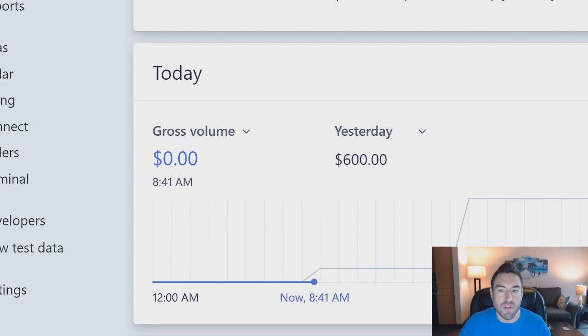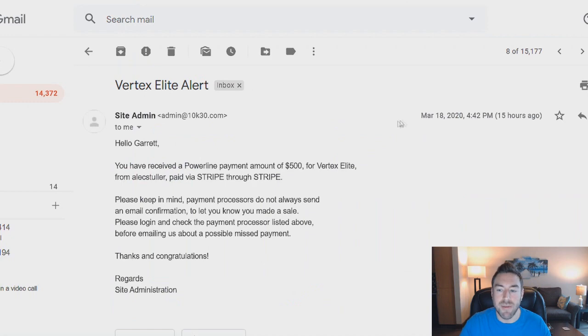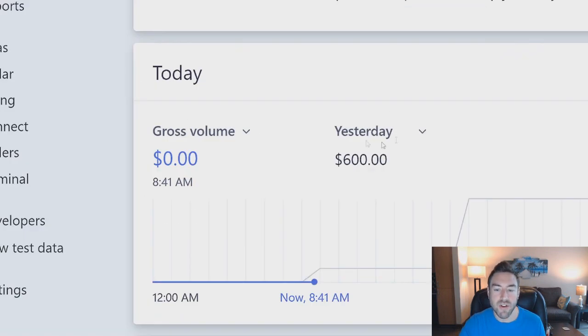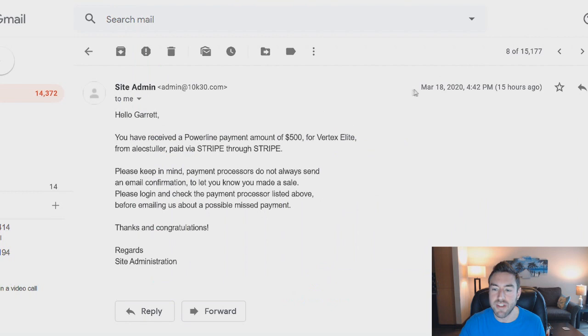It's only about 8:41 AM right now, so today's earnings number is definitely going to shoot up. I'm also logged into my Gmail account, and you can see it says: you have received a payment amount of $500. This was one commission that came in on autopilot using the strategy I'm about to share with you. And then I had another $100 come in, which happened around 4:42 PM.